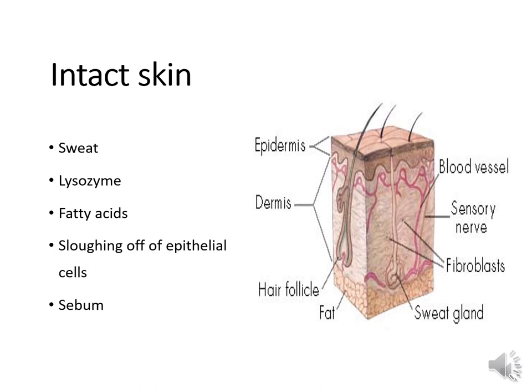Fatty acids come from omega-3s in your diet, found in things like flax oil and fish, and are antimicrobial. Fatty acids in your diet also prevent your skin from cracking and getting an infection through those cracks. Your epithelial cells are constantly shed from your epidermis, and bacteria stuck to those cells are disposed of when they slough off. Finally, sebum is an oil secreted by the sebaceous gland that is antimicrobial in nature.